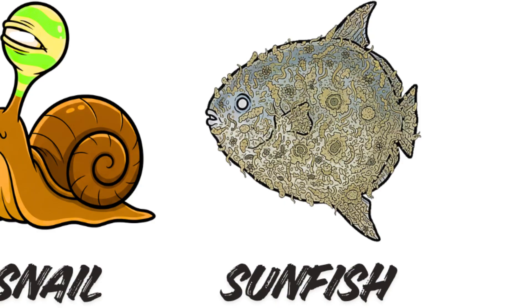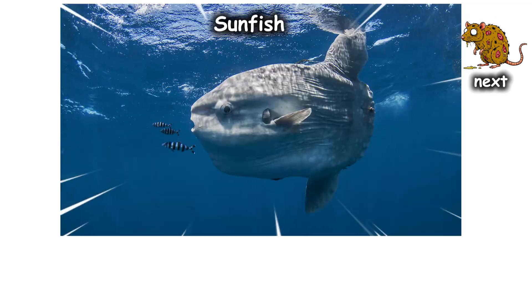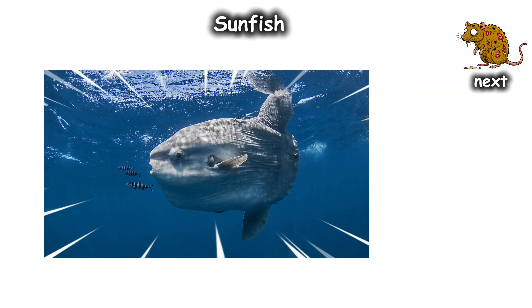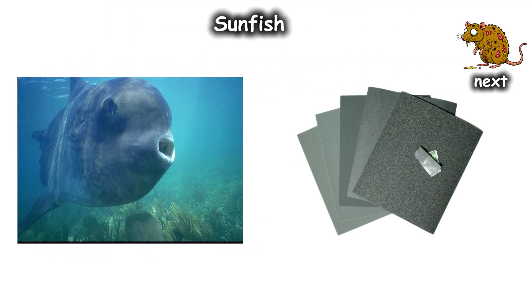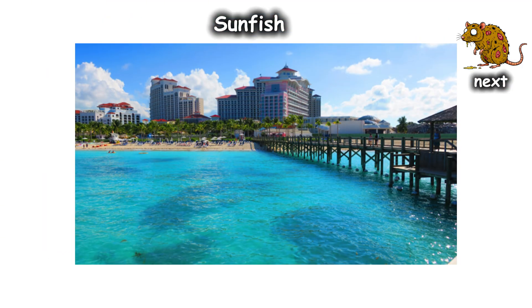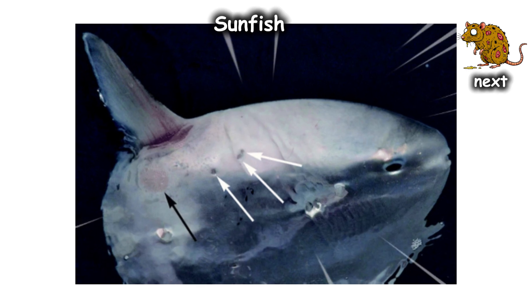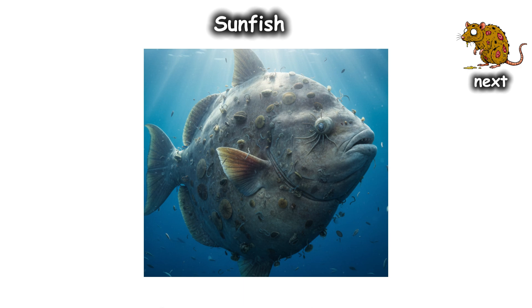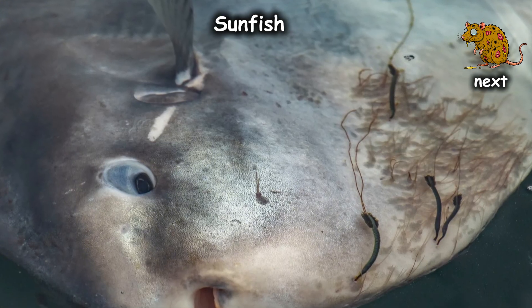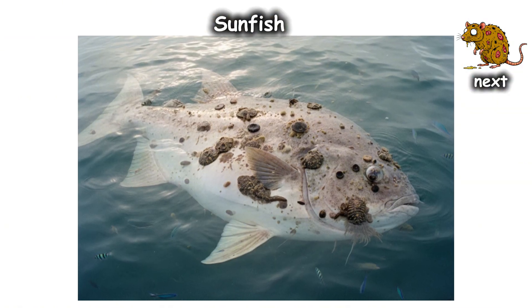Sunfish — the floating hotel. The Ocean Sunfish, or Mola Mola, is a 2,000-pound evolutionary participation trophy. It's so slow and has skin with the texture of wet sandpaper, making it the Grand Hyatt of the ocean. Scientists have found over 50 different species of parasites living on a single sunfish — in its gills, on its skin, and even burrowed into its eyes. Some of these parasites are themselves carrying smaller parasites. It's a nesting doll of misery.